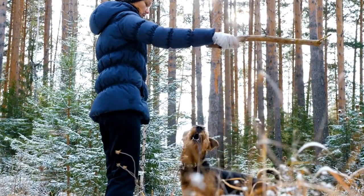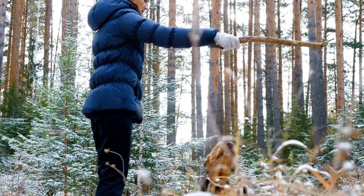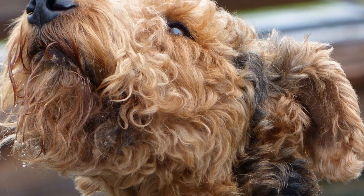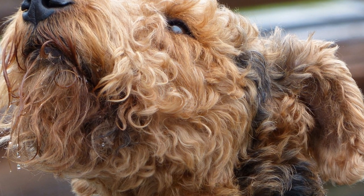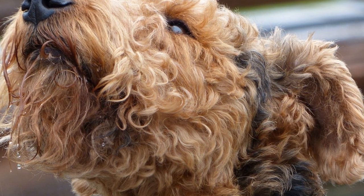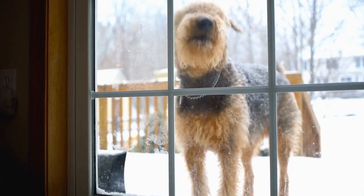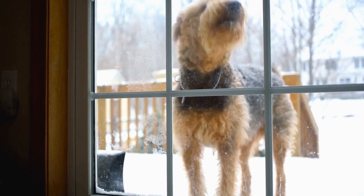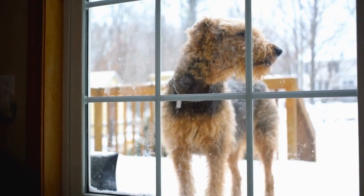Daily exercise is crucial for the Airedale Terrier to prevent them from becoming bored, restless, and even destructive. A typical exercise routine for this breed should include a combination of physical activities and mental stimulation. Airedale Terriers are known for their intelligence, and providing them with tasks and challenges is essential to keep their minds engaged.